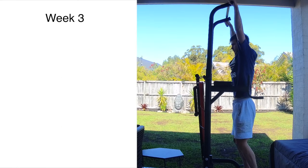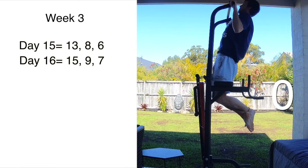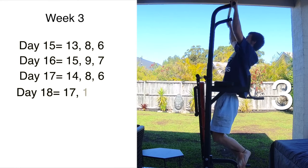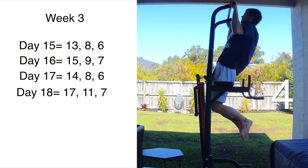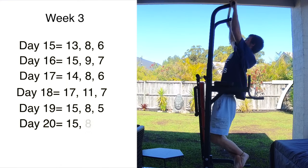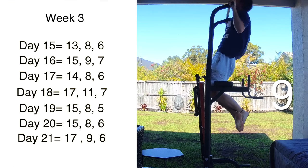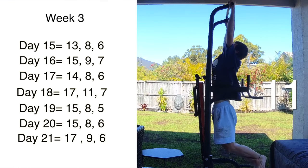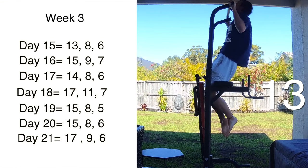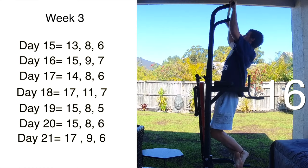Going into week three, this is where I really started to kick on with the pull-ups. It almost felt like once that two-week period of adapting was done, it was just time to start breaking new records. I got 17 on day 18, and then again on day 21. Day 18 was probably the best because I backed it up with 11 in the second set, which I was pretty happy with. Finishing off week three strongly with 17 — pretty happy about it.